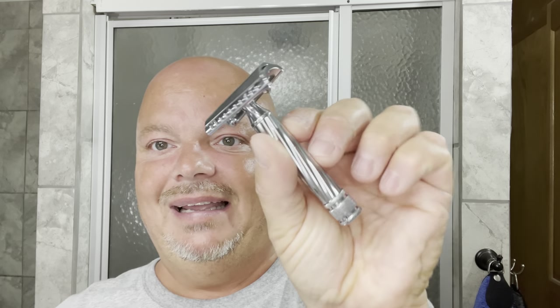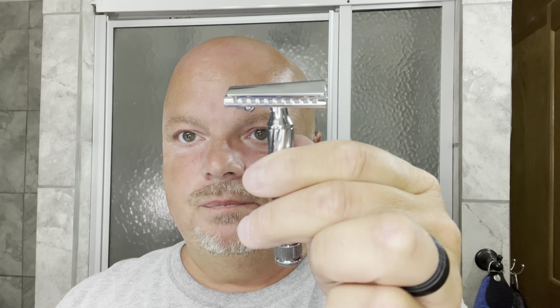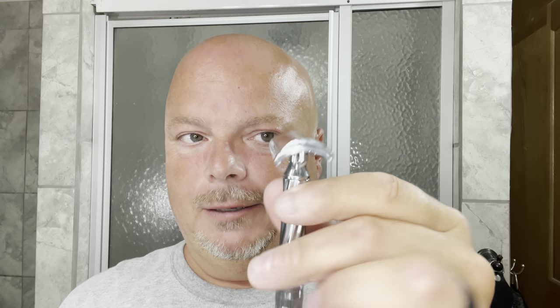These are made in Italy. Fit and finish is not perfect but good enough for the price. Do make sure if you have a Fatip razor that you have even blade exposure on both sides. With the slant it's a little more difficult to see because it's slanted. The concept of a slant razor is to cut like a guillotine. Make sure your Fatip razor lines up properly because they have a tendency to not provide even blade exposure. We have lined it up properly today.